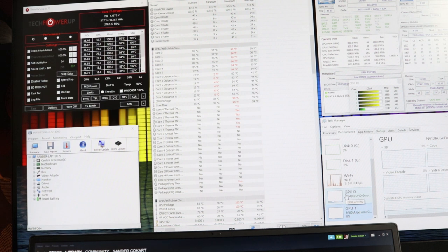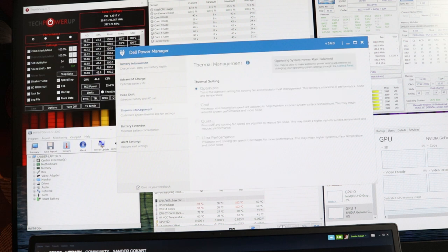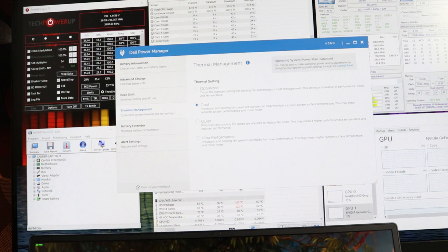One thing we can do is use Dell's power manager. We are hitting a nice 4 GHz on all cores, which is nothing to scoff at. It is thermal throttling slightly, but it maintains 4 GHz on the CPU. In the power management tool under thermal management, let's put it to 'Cool,' which will clock the CPU down a little bit and then blast it with as much air as possible.